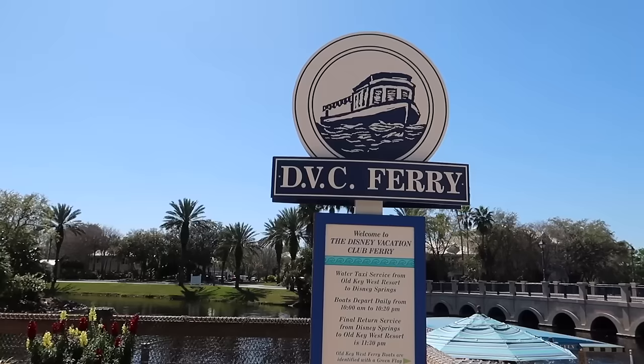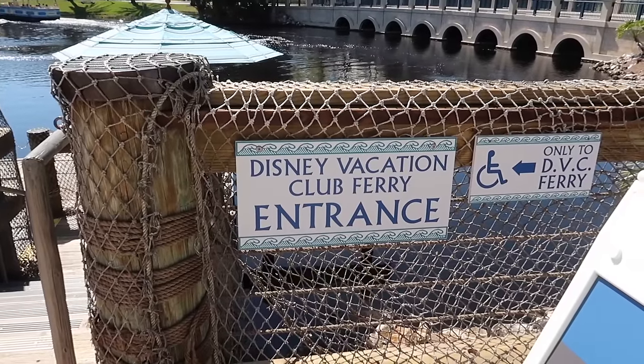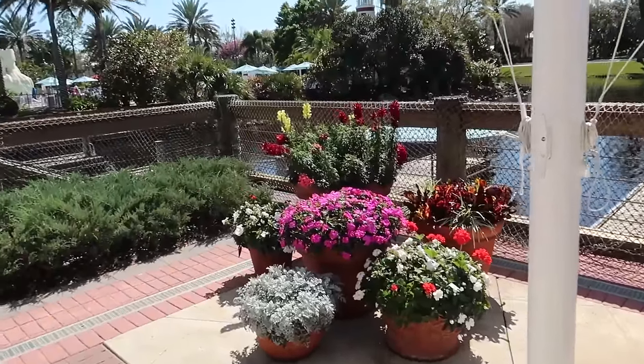Hello everybody, today is February 26, 2024, and I'm going to take you to do something I very rarely do at a place I haven't been in a very long time. We're going to have brunch at Disney's Old Key West Resort. Disney's Old Key West is obviously themed after Key West, giving those vibes. This is actually Disney's very first DVC resort and the landscaping is so lush and gorgeous.